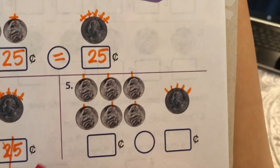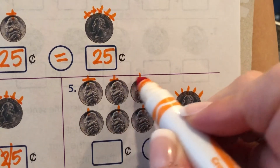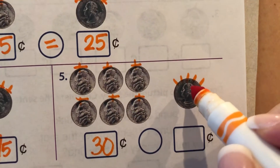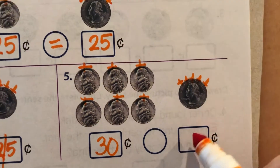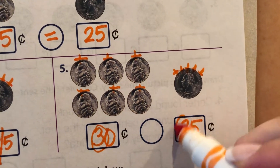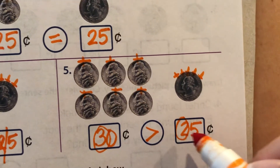Let's slide over to number five. We've got nickels again — they have one hair. So let's cut their hair: five, ten, fifteen, twenty, twenty-five, thirty cents. And let's cut his hair, even though you know what he's worth: five, ten, fifteen, twenty, twenty-five. This guy starts with a three, this guy starts with a two. So, cha-ching — thirty is greater than twenty-five.